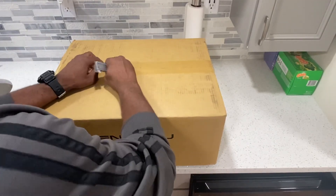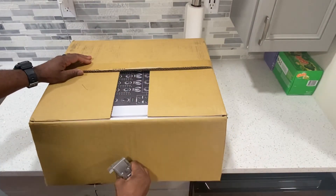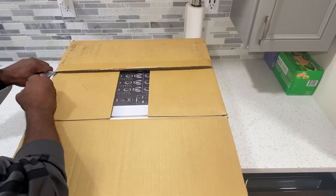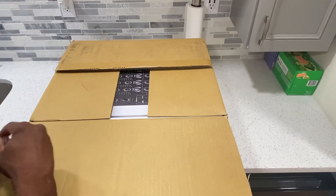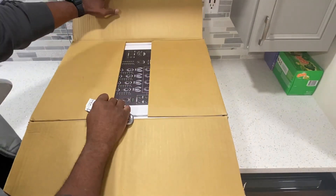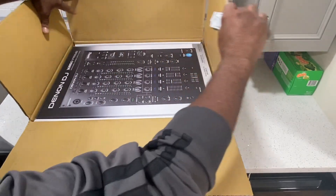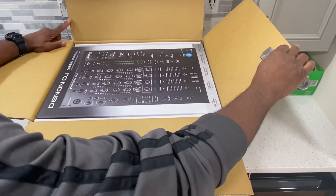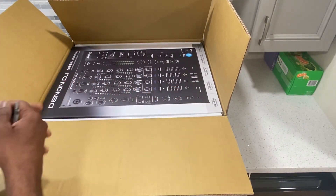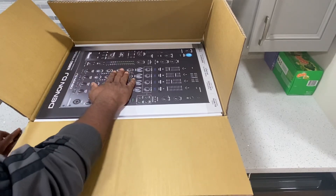Let's go! Oh yeah! We are back officially in business. Welcome home.